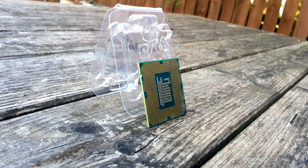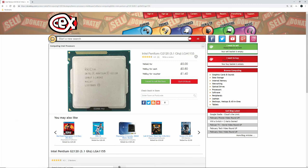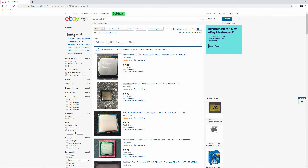The G2120's official launch price was $75 USD, which today is around $83 USD adjusting for inflation, also around £63 or 73 Euros. I bought it for only £4, however, at CEX in the UK. You can buy it for around £5 now when it comes back in stock, or for as little as $9.25 on eBay in America at the time of writing.